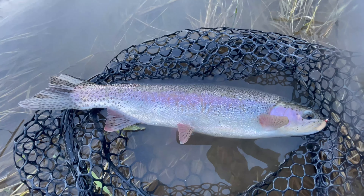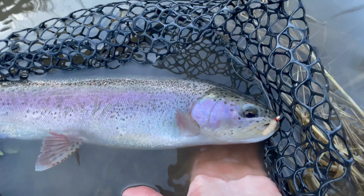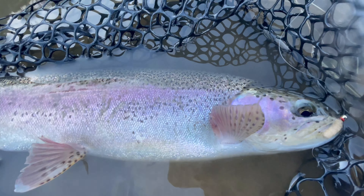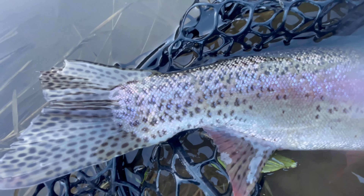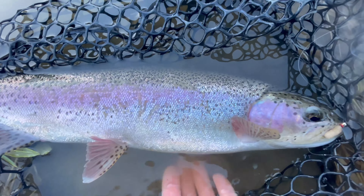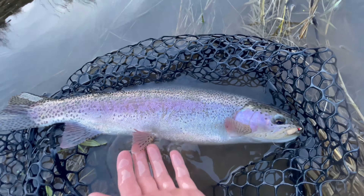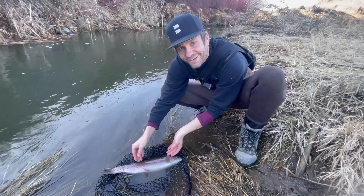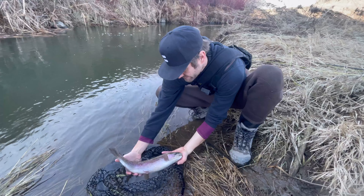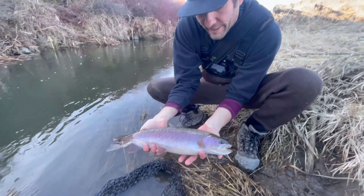Nice big voluptuous female, probably full of eggs, fell victim to the mop fly — it doesn't get any prettier than this. What a fish — tail's not perfect, that's what happens. Probably a four, five, or six year old fish when they're this size. Man, that is a tank. Let's release this beautiful female redband — look at this fish guys, such a trophy, and the release.